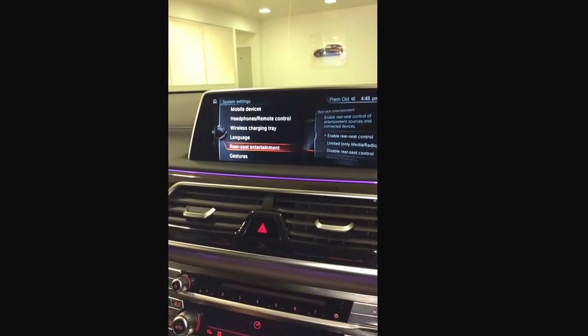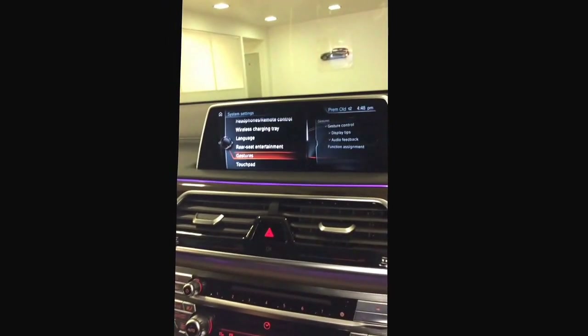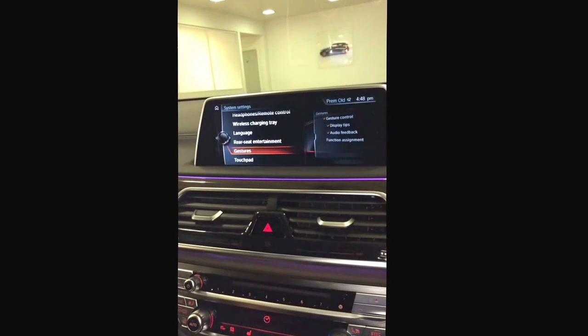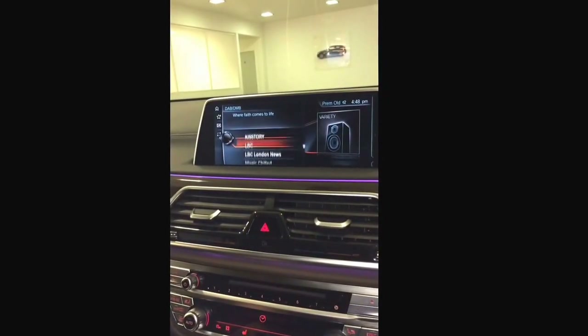There's also rear seat entertainment, which is basically having a TV in the back of the car, which is great. And there's gesture control as well.